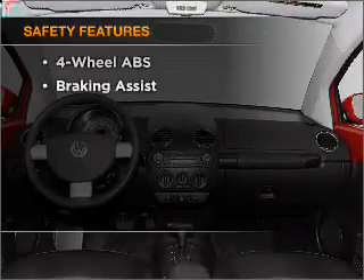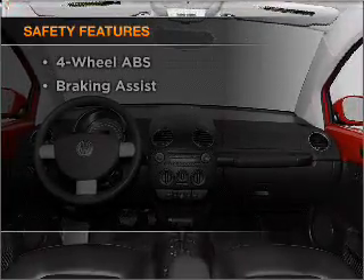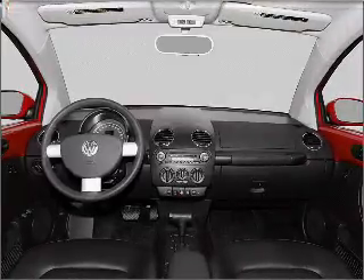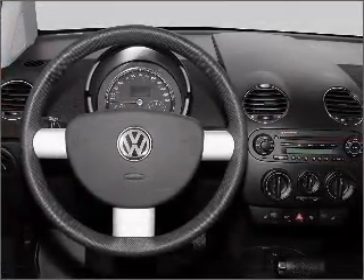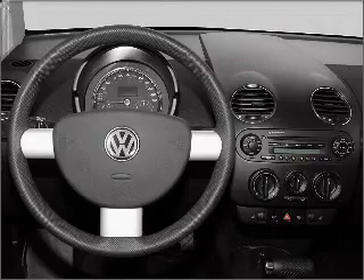If safety is a high priority, rest assured knowing that these top safety components are included: front ventilated disc brakes, passenger airbag, side airbag, stability control, daytime running lights.